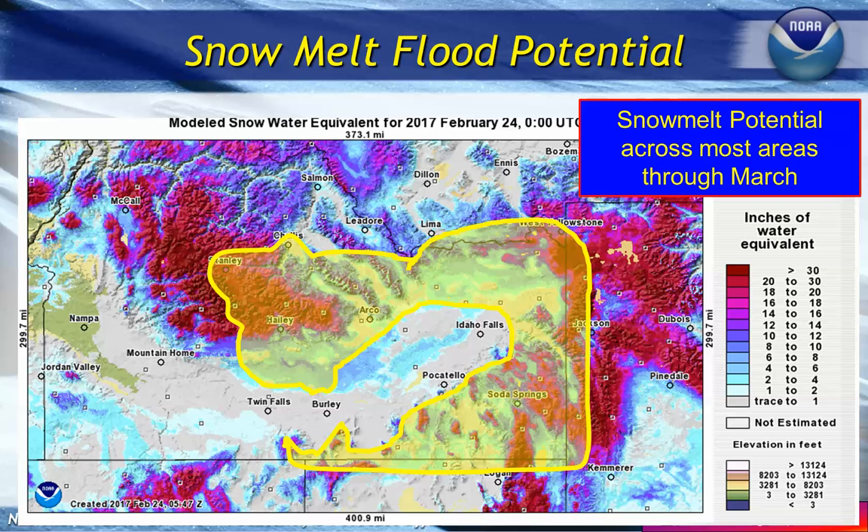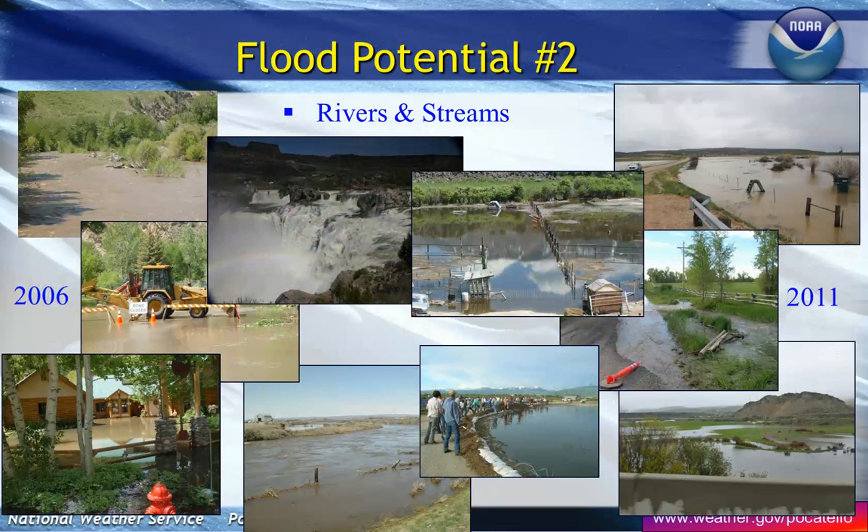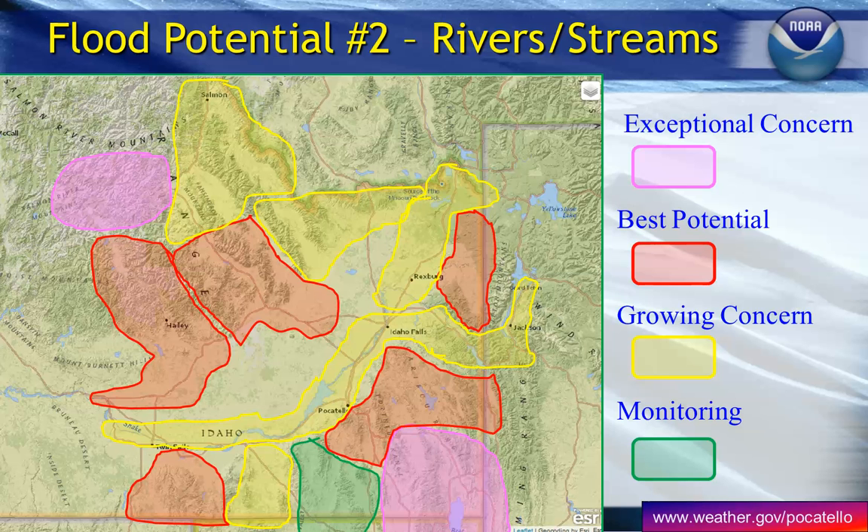As we transition out of that low-level snow, we've still got the mountains to melt off, and then we've got to start thinking about our streams and main stem rivers. These are pictures from both the 2006 and 2011 flood seasons. Remember, our snowpack now is exceeding both of those for this time of year, and with that wet trend continuing, there's a pretty good likelihood we are going to see some flooding in our river systems. We have two exceptional areas of concern: the Bear River Basin and the Upper Salmon and Stanley Basin.